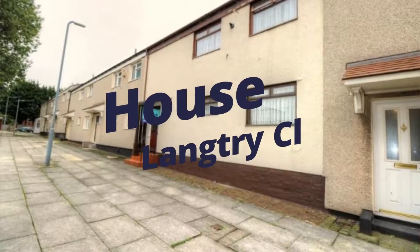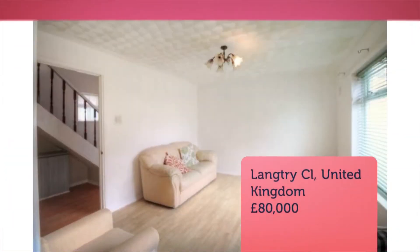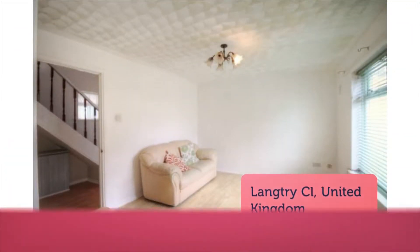Three-bedroom terraced house for sale on Langtree Close, Liverpool. Yopa is proudly offering this family home to the market, in need of some TLC and priced to sell.